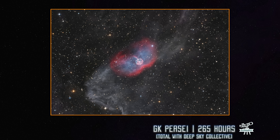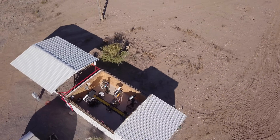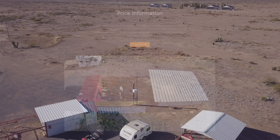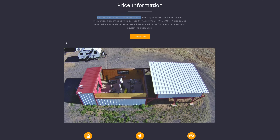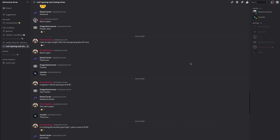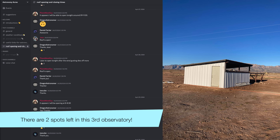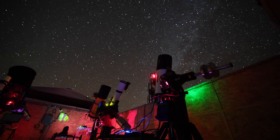We also did a collab with the Deep Sky Collective again, and that image recently got APOD, which is super cool. If you would like to set up your telescope at Astronomy Acres, be sure to visit their website linked below. It costs $500 per month, which in the world of remote observatories is very affordable. Once you join, you get access to a Discord chat updated each day to let you know if the roof will be open at night, and where you can talk with other members. Larry the owner is super cool and very approachable, so feel free to email him if you're interested. We'll see you guys next time — clear skies!